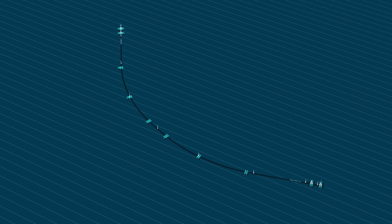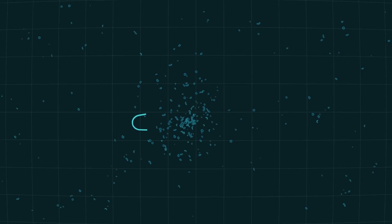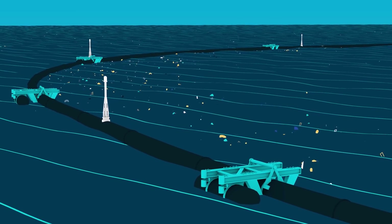To set it in this U shape, we use what we call closing lines — ropes that are in between both ends of the system to force it into that shape. And in that sense, it catches plastics a bit like a Pac-Man into the open end of the U, and then the plastics gather in the center of the U.